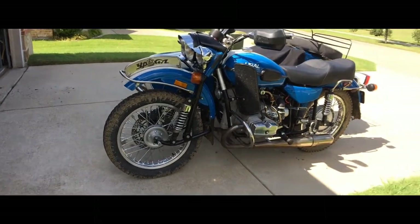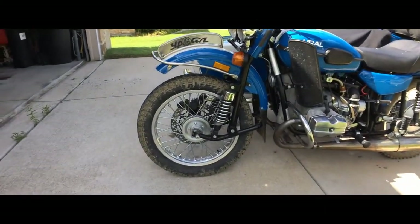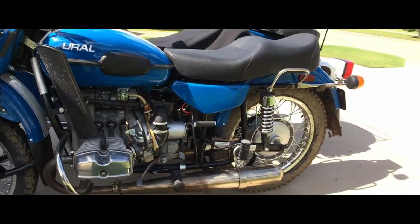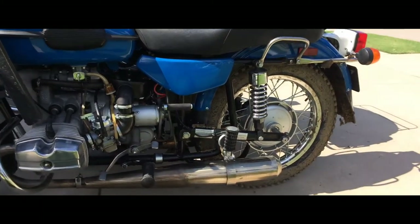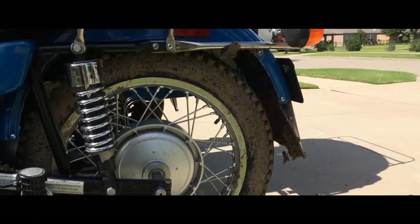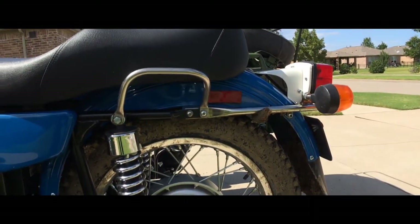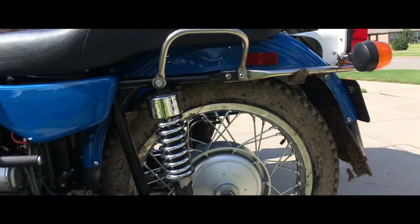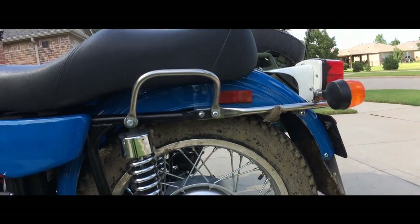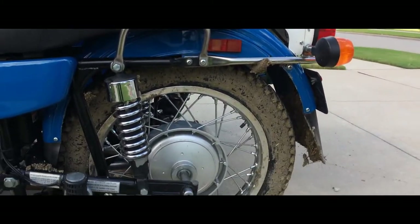Here we are on a beautiful August day and I'm just giving you a close-up to show you that my clean, lovely Ural doesn't always stay clean — it gets downright muddy. This mud was put on the bike just today when I wanted to test out the new Duro tire that I put on there. It's a knobby tire and it works very well.